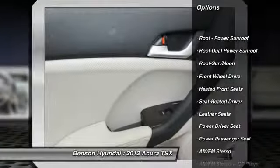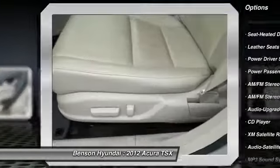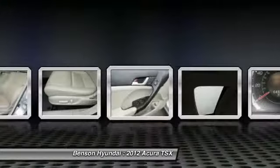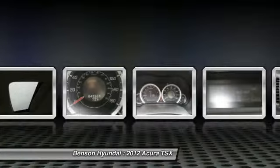Traction control, anti-lock braking system, XM satellite radio, Bluetooth wireless data link for hands-free phone, HomeLink garage door opener, power steering, air conditioning, cruise control, aluminum wheels.